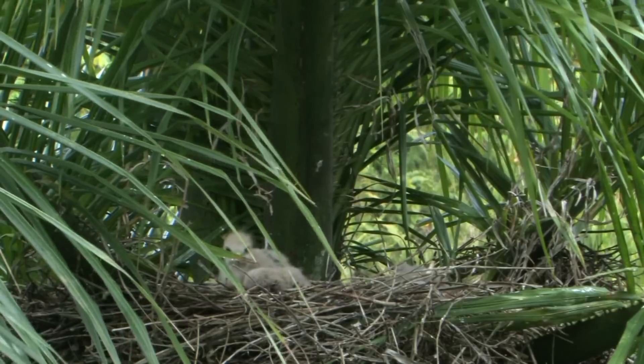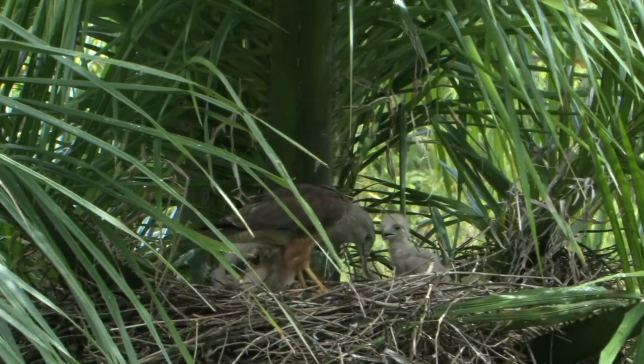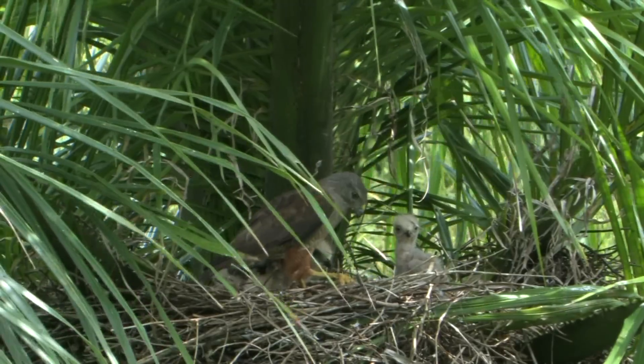Ridgeway's hawk at the nest with Jorge Broca from the Hispaniolan Ornithological Society. Unbelievable — we had the male come fly in and bring a snake. What a spectacular bird. Our golden bird, Ridgeway's hawk.